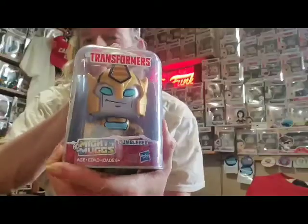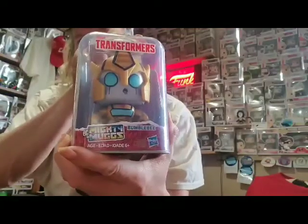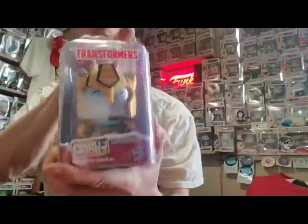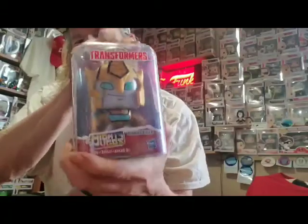They had other characters too. This is from the dollar store here in Toronto, and they might be available at the dollar store where you are as well. Very unusual find. Also, for you hockey fans out there, they do also sell packs of hockey cards.